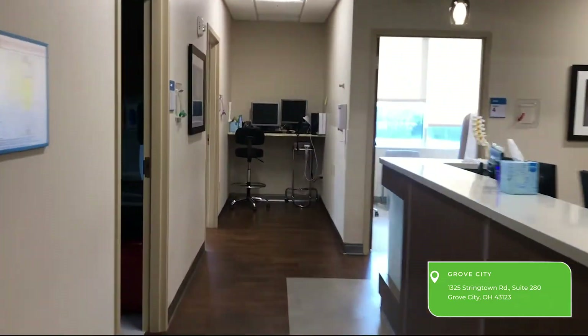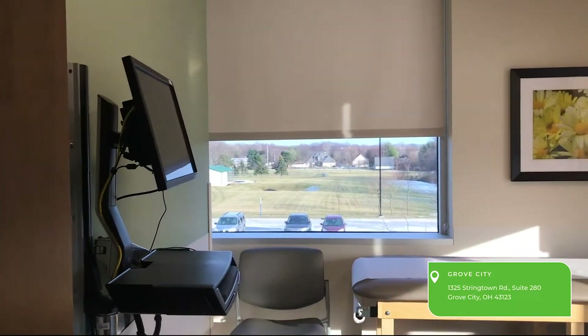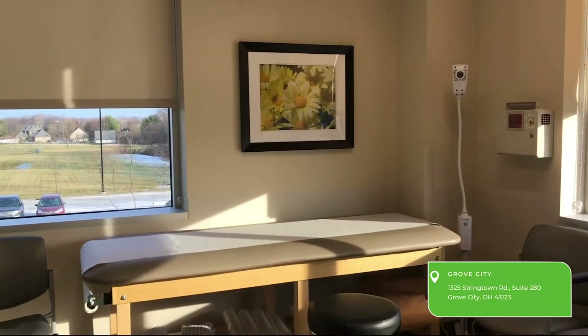When it is time for you to see the doctor, you'll be called back to the clinic area by a medical assistant, where they'll take your vitals and then bring you to an exam room.